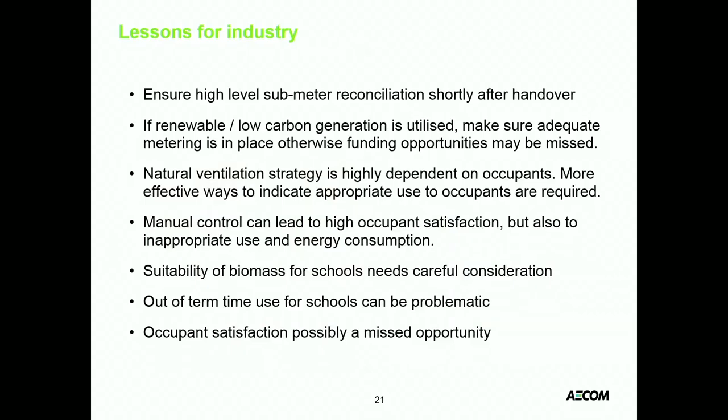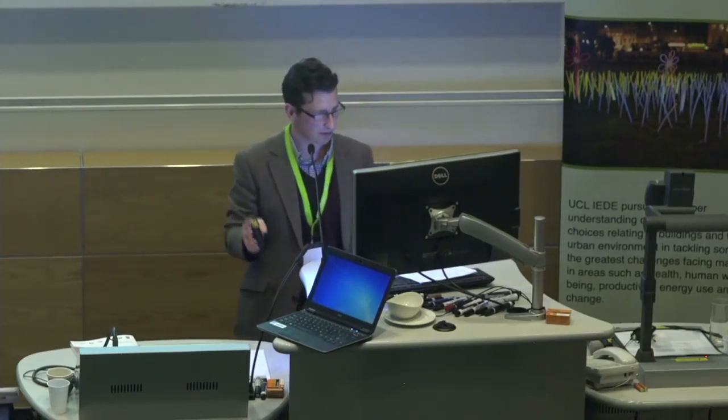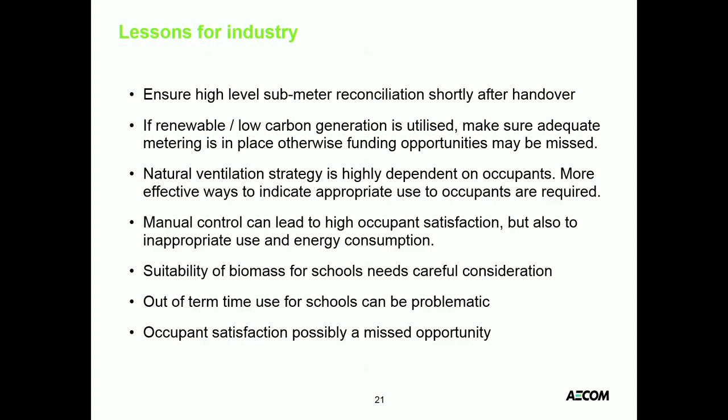Key lessons for industry: metering was a real problem — the team spent probably the best part of the first year just trying to get to grips with what the meters were telling us, why they weren't reading anything, why they were reading something unexpected, why things weren't connected. Metering is so important if you really want to manage your building effectively. We also found more effective ways to communicate with users were needed. Users didn't really understand how to use the natural ventilation system. It's fine if you get training on day one, but if you come into the building three, six, or twelve months later you don't get that training.